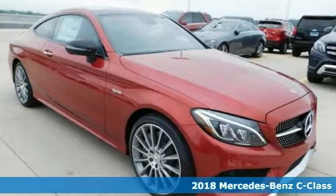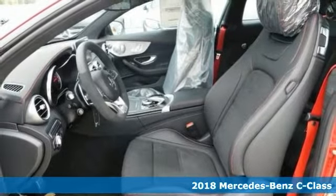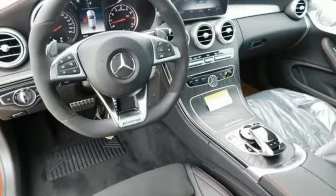Take a look at this stunning 2018 Mercedes-Benz C43 AMG. This sophisticated machine is designed for performance, but it has luxurious style and comfort to spare.